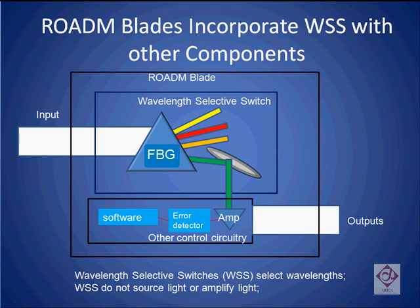In part two of our ROADM tutorial, we described the three main parts of a ROADM blade. They are the Wavelength Selective Switch, which separates the light into various frequencies and selects one particular frequency; second, the amplifier, which amplifies all the frequencies on the outgoing fiber; and a channel monitor or error detector, which makes sure that all the frequencies that need to be present on the output stream are there and that the volume levels are approximately the same.